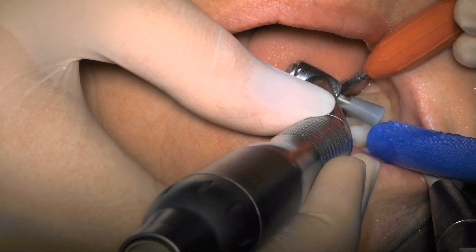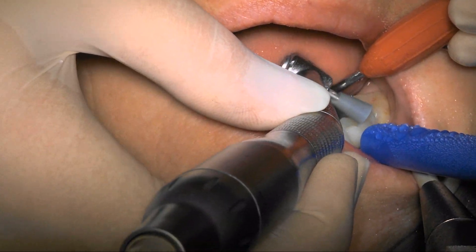So whether you're taking a close-up picture of a crack on a back molar or a video of an entire one-hour procedure, documenting your work has never been easier.